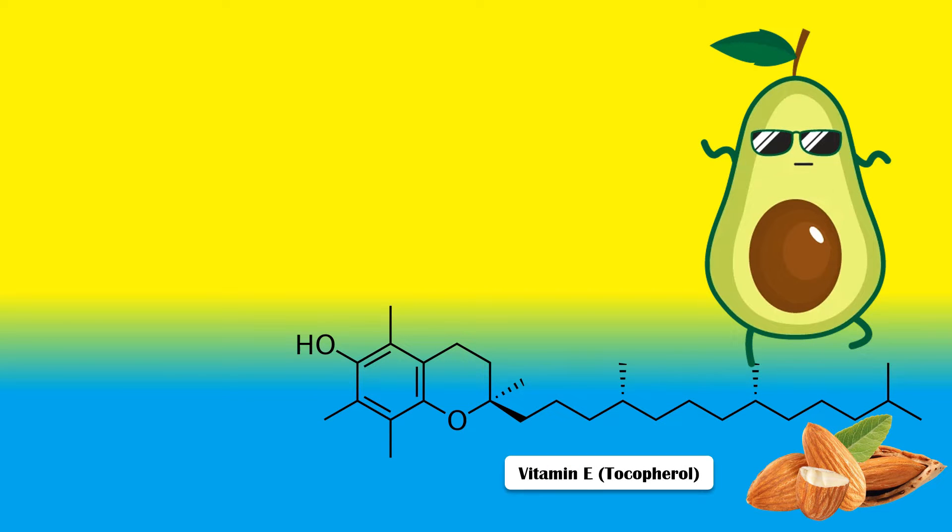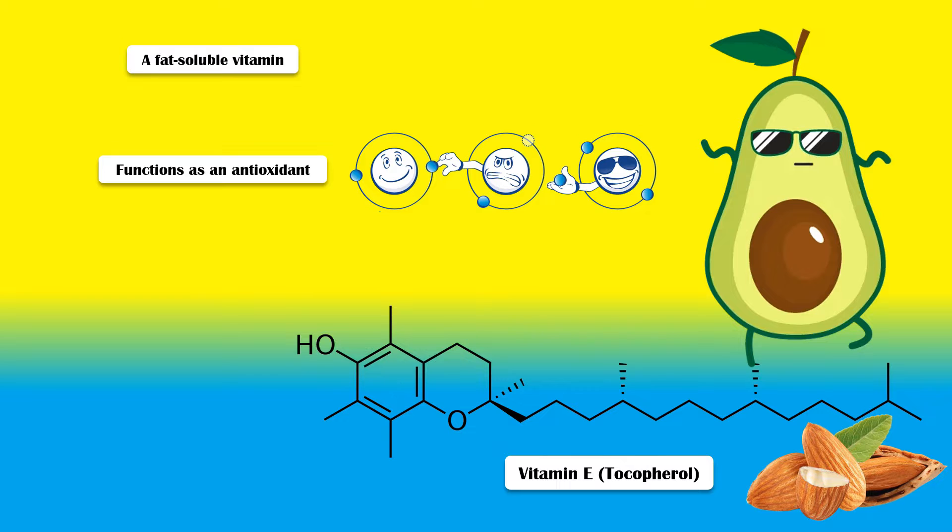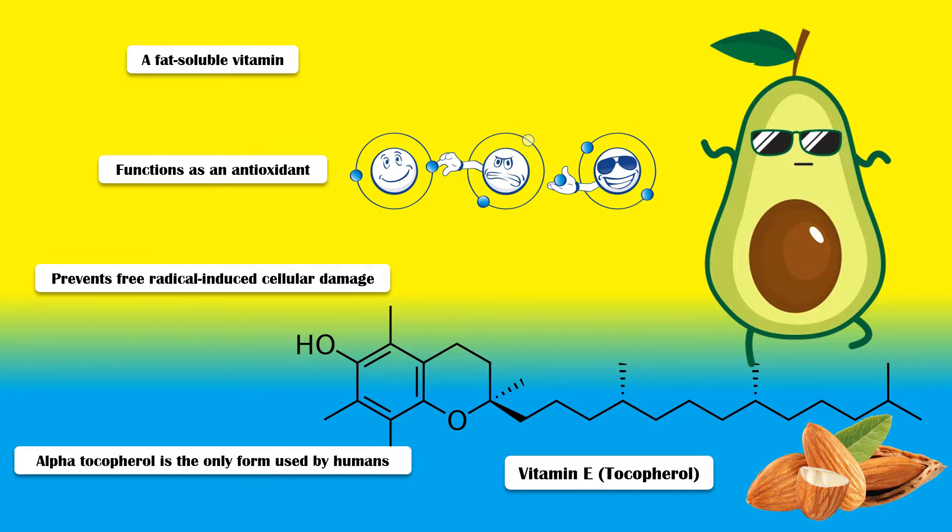Vitamin E, or tocopherol, is a fat-soluble vitamin that functions as an antioxidant and prevents free radical-induced cellular damage in the human body. There are many forms of vitamin E; however, alpha-tocopherol is the only form used by the human body.